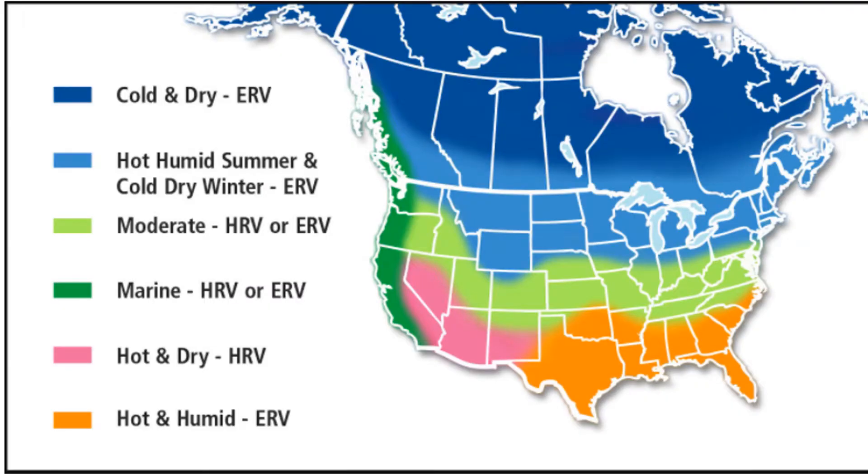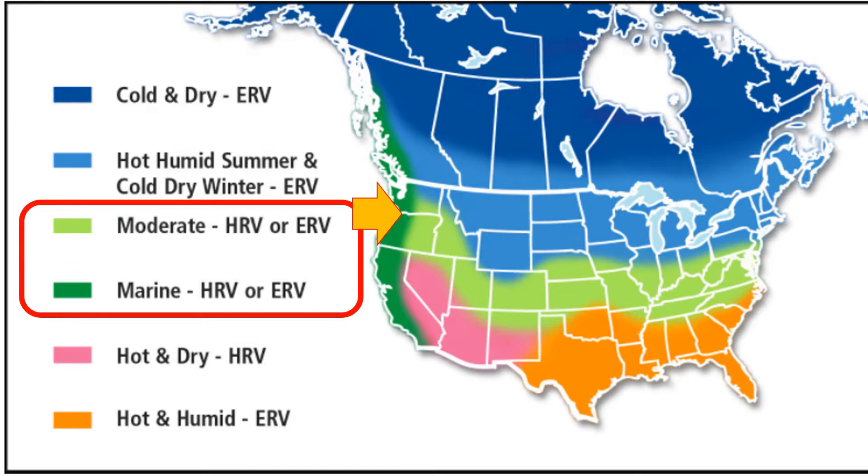In this regional map you will notice that the Pacific Northwest is rated as either a moderate or marine climate, which can accept the use of either a heat recovery ventilator or an energy recovery ventilator. You will need to check your particular application to determine whether an HRV or an ERV is right for you.